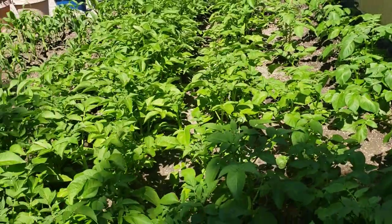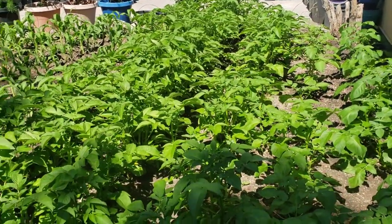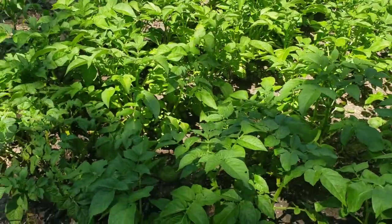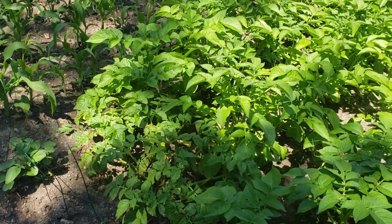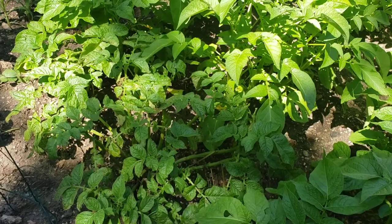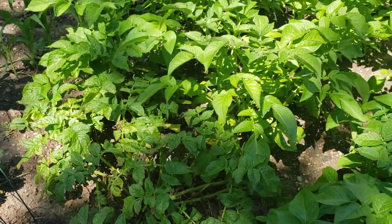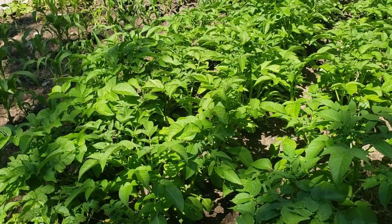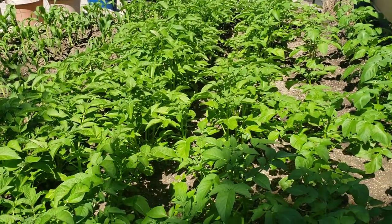They're getting ready to bloom at about the same time, surprisingly enough. Anyway, this is June 23rd and everything is looking absolutely wonderful. The potato that was struggling a little bit with so much rainwater has perked up — you can see it's a little behind the others, but it did go ahead and pull out of whatever it was doing with all of that rainwater.